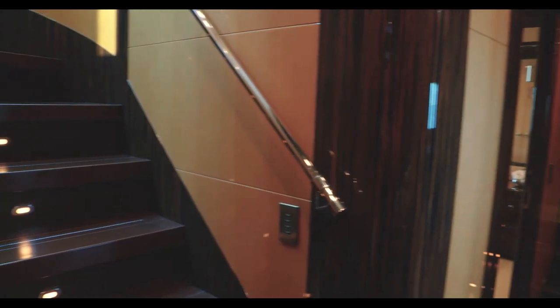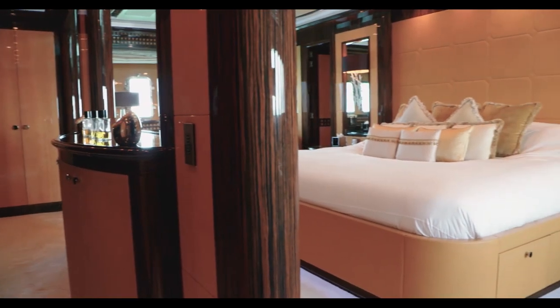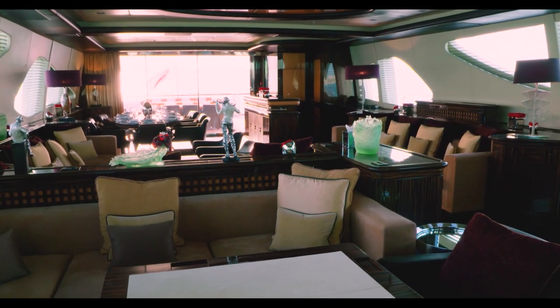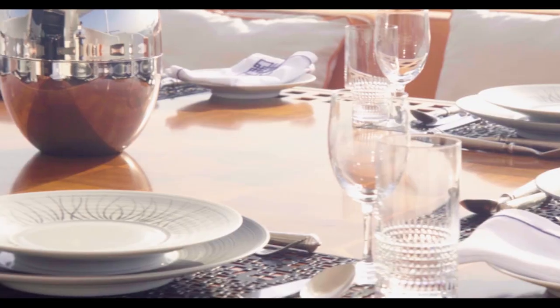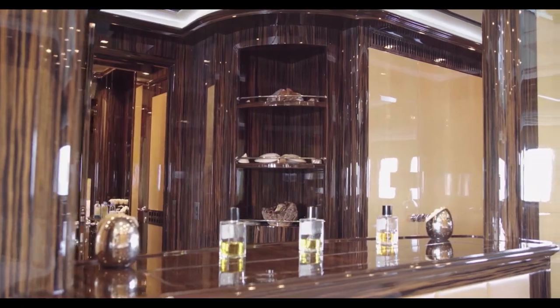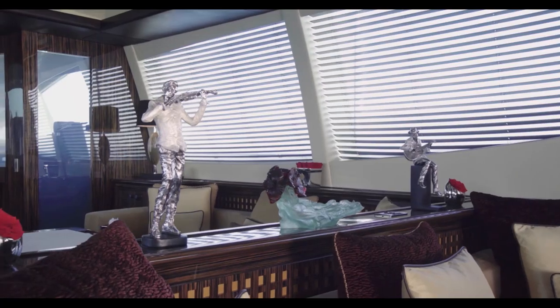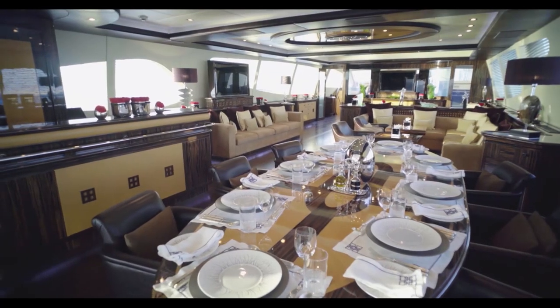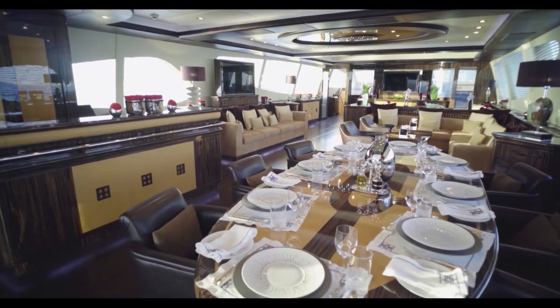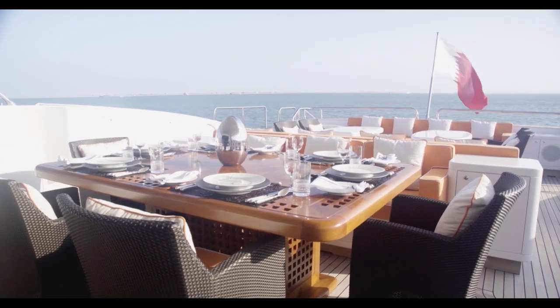Take a moment to consider just what that propulsion system is moving, though. This is not like a dragster where everything is stripped out to gain speed and you need to wear fire retardant overalls. In a Mangusta 165, you can wear your best Loro Piana suit or Givenchy cocktail dress, because this is finer than the finest seven-star hotel.